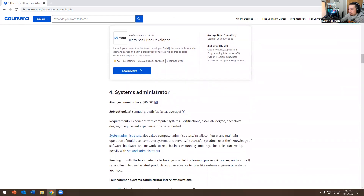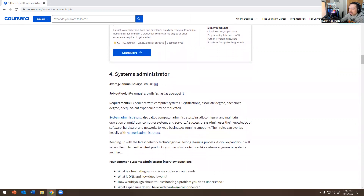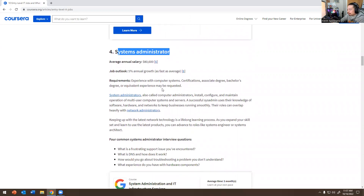Number four — System Administrator: $80,000 and five percent annual growth. System Administrator is still very much in demand. Now it's a combination of cloud, coding, and automation, so the job requirements have gotten more complex. System admins install, configure, maintain, and operate multi-user computer systems and servers. Their roles can overlap heavily with networking — you may be required to have a CCNA depending on the company.